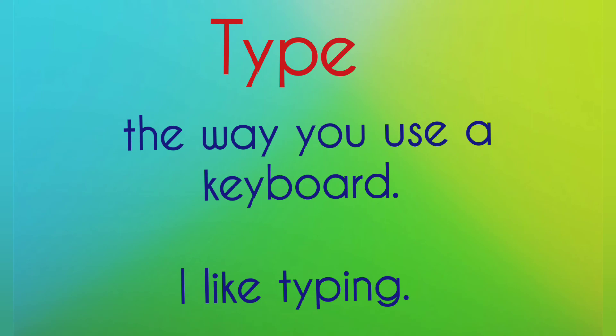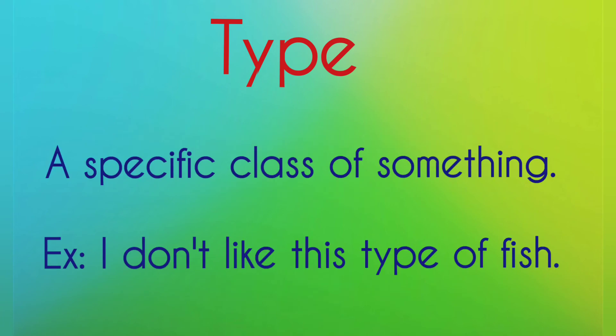Type — the way you use a keyboard. Example: 'I like typing.' Type — a specific class of something. Example: 'I don't like this type of fish.'